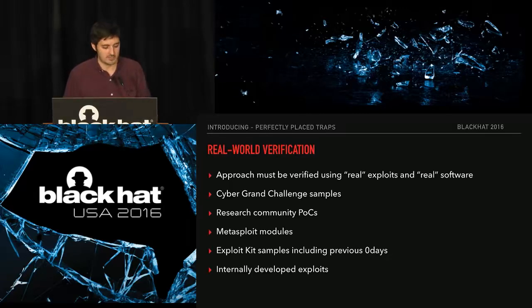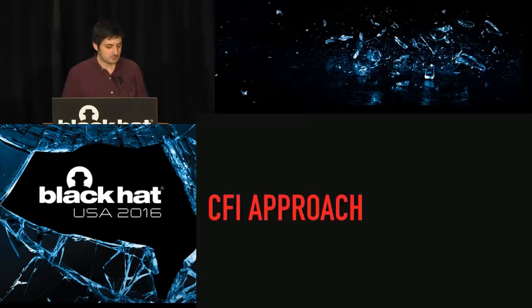Before we get into the details, I wanted to talk about real-world verification. We're huge fans of using real exploits, real software, and as much data as we can get. There's an incredibly rich amount of data in the exploit world to harvest to test ideas. The Cyber Grand Challenge publishes all their exploits and vulnerable programs, and the research community — like Project Zero — are great resources for testing. With that, I'll hand it over to Matt to get into the details of CFI.